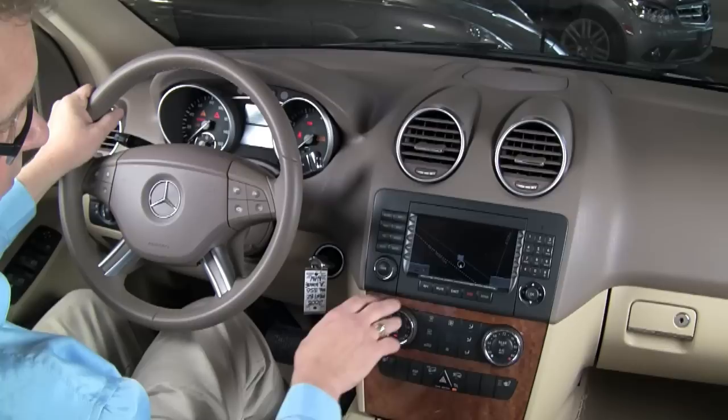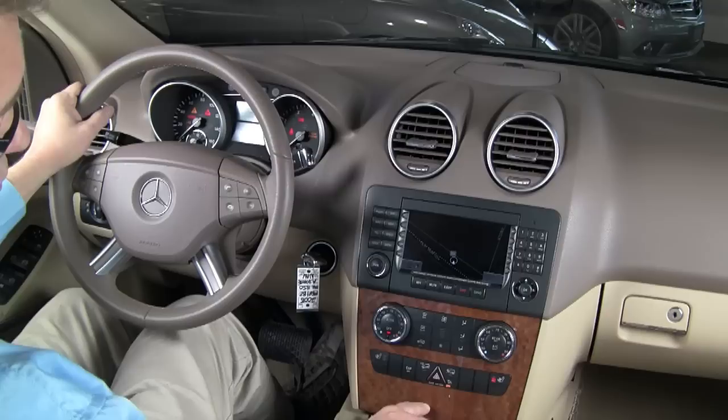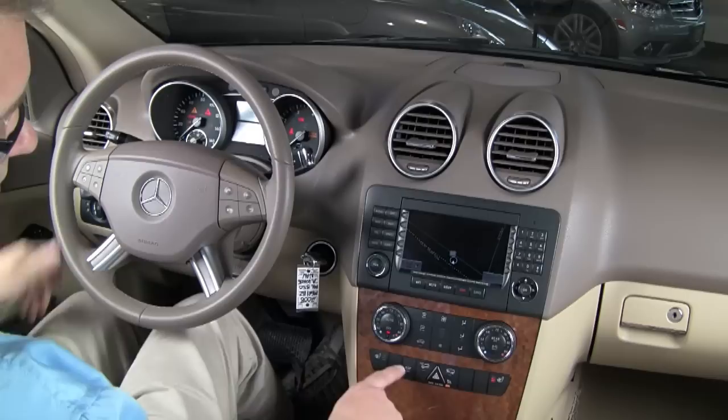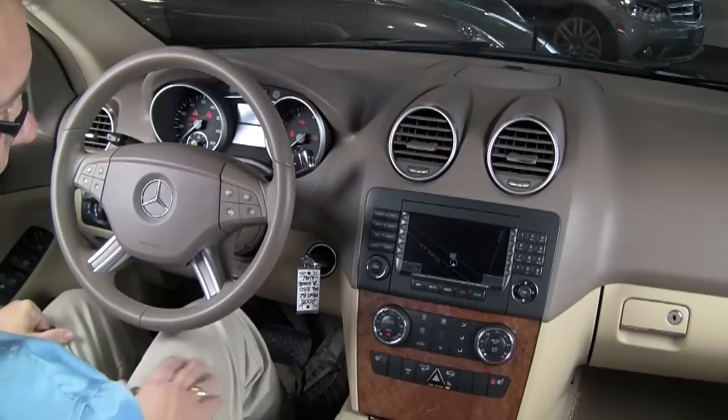Beyond that, it also has separate climate control left and right, so driver and passenger can both be comfortable. Of course, it has three-position heated seats for driver and passenger, as you would expect. And this beautiful walnut trim just looks great against the cashmere interior. It's got the ESP system, which is Mercedes-Benz stability, anti-skid, anti-spin, as well as traction control — so it keeps you well planted on the ground while you're driving.